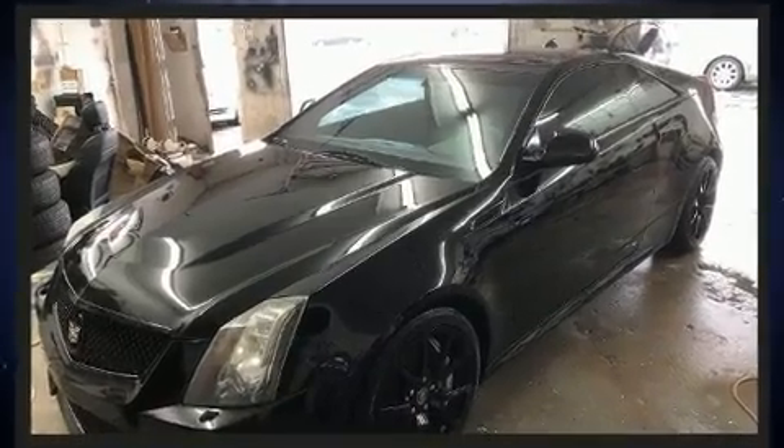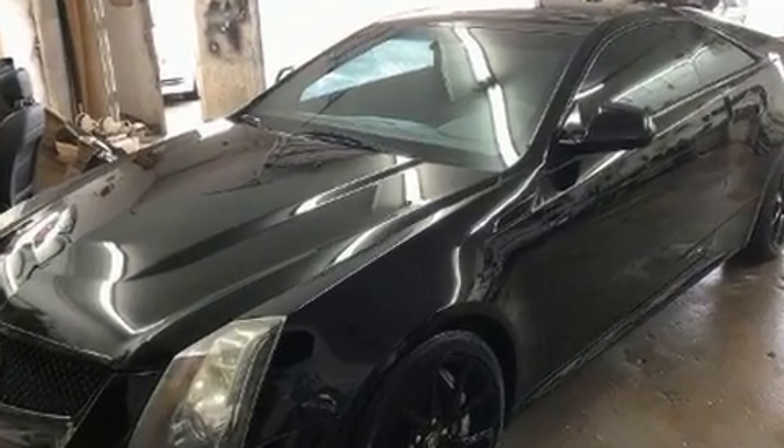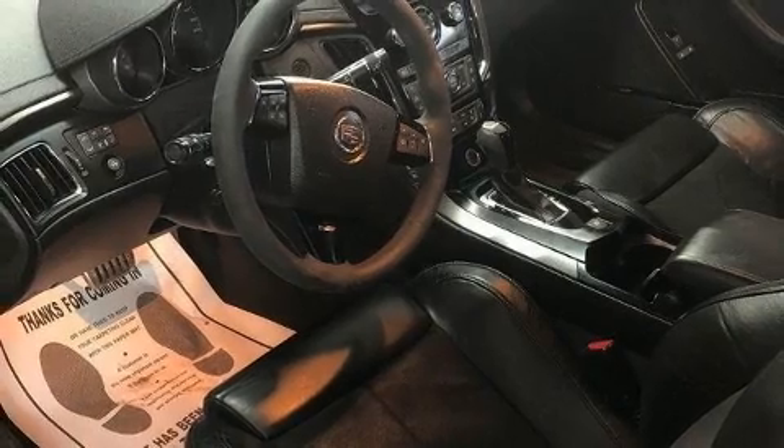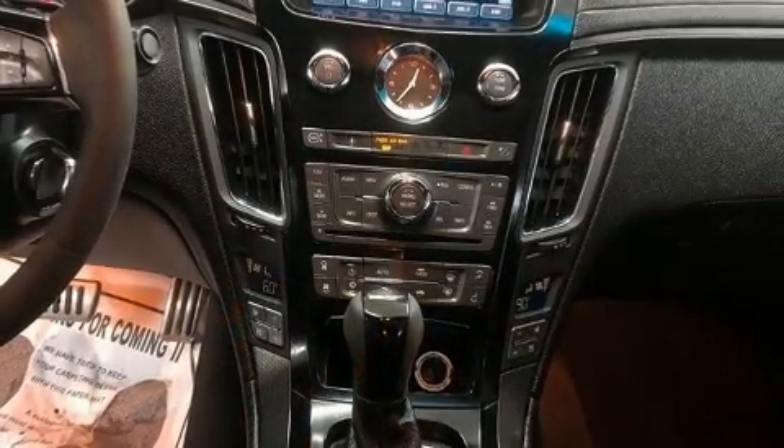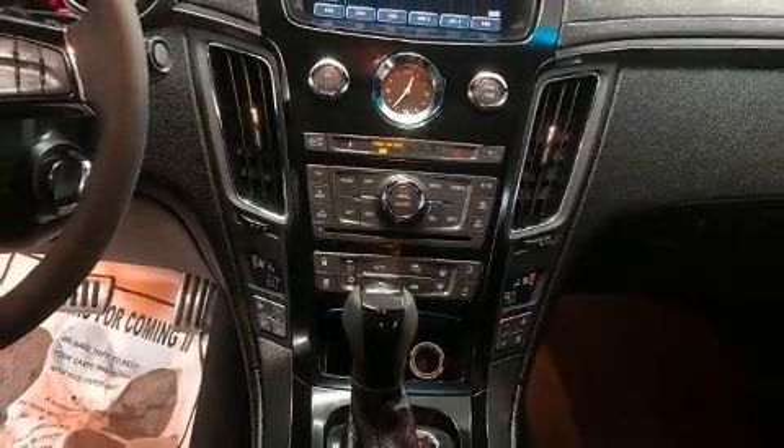It distinguishes itself from the competition with features such as a built-in garage door transmitter, a power seat, and a split folding rear seat. With high-intensity discharge headlights illuminating your path, you'll always appreciate maximum visibility.